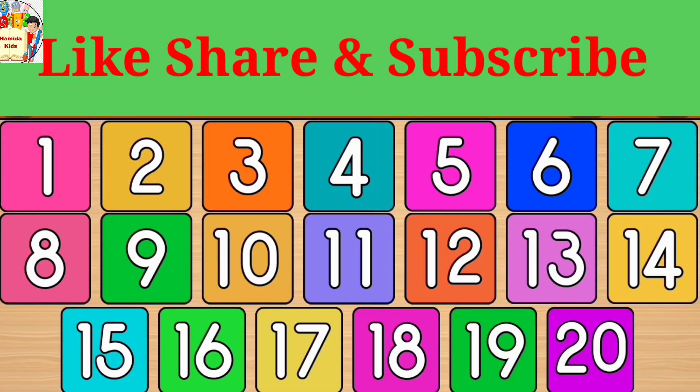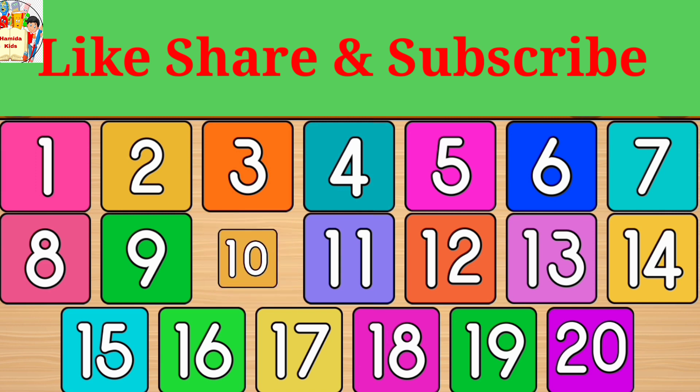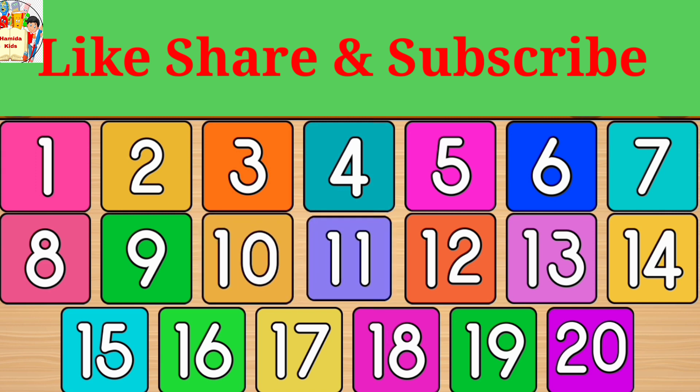Let's learn again. 1, 2, 3, 4, 5, 6, 7, 8, 9, 10, 11, 12.